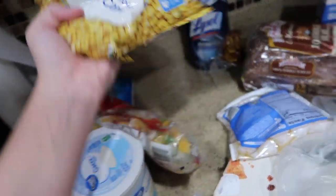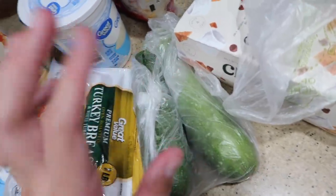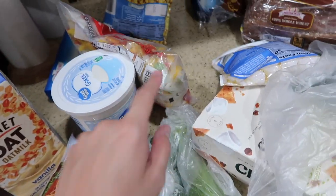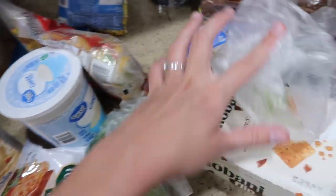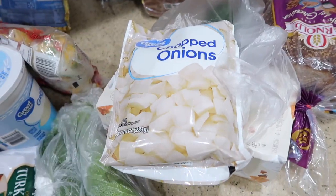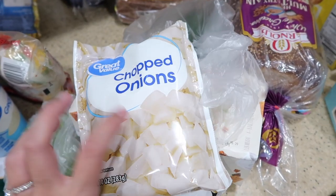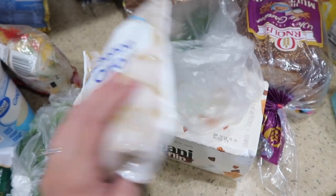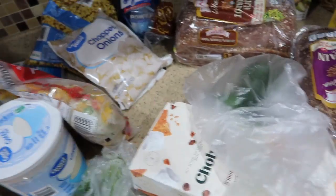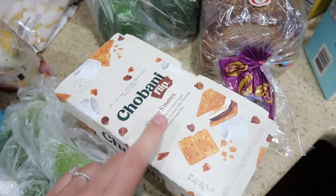I got some corn, some zucchinis — we always throw onions, peppers, and zucchini into everything like eggs and pasta because it adds so much flavor. I also got chopped frozen onions — let me know in the comments if you do this, do you buy frozen or fresh? Are the nutrients different? It just seems so much easier. And I got some Chobani Flip s'mores — those are our favorite.